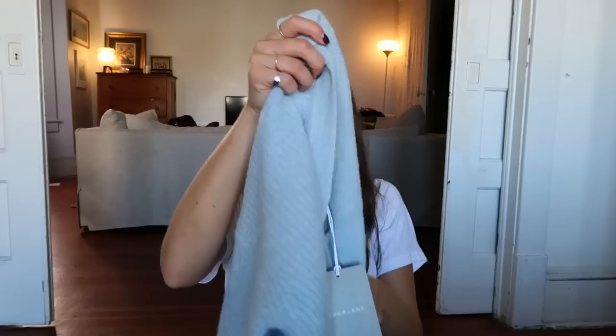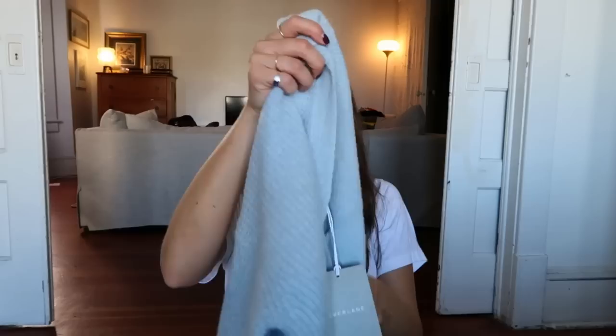Wow, obsessed with the color of this — it's in the mist color, I got it in a small. Just a gorgeous knit, so soft. I love the collar — kind of like a polo but oversized — and I'm obsessed with this color. Another piece I already have and love, so I got it in another color: the boiled or felted wool quarter zip.